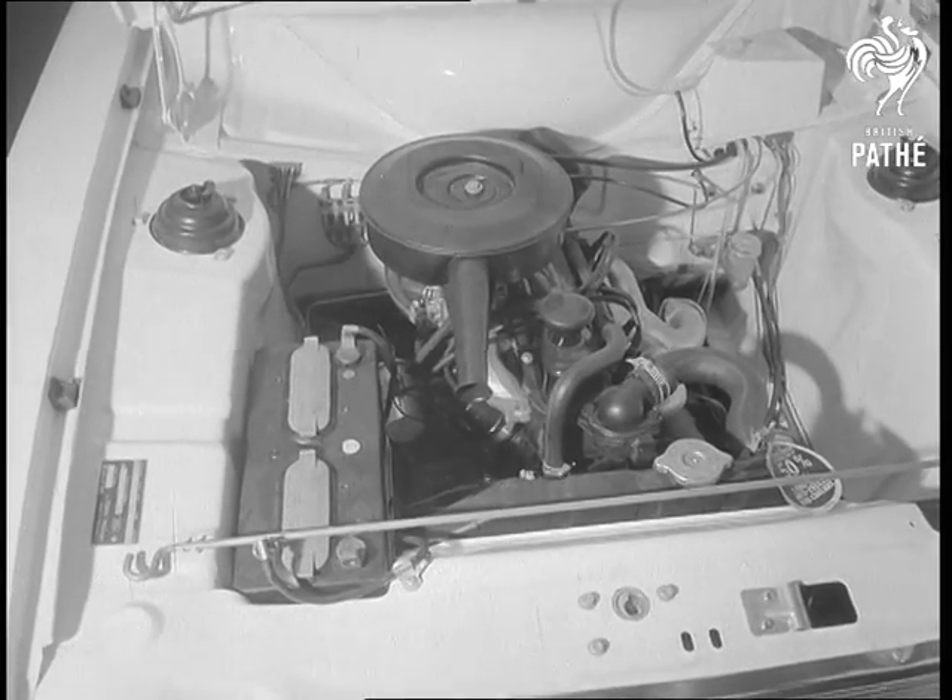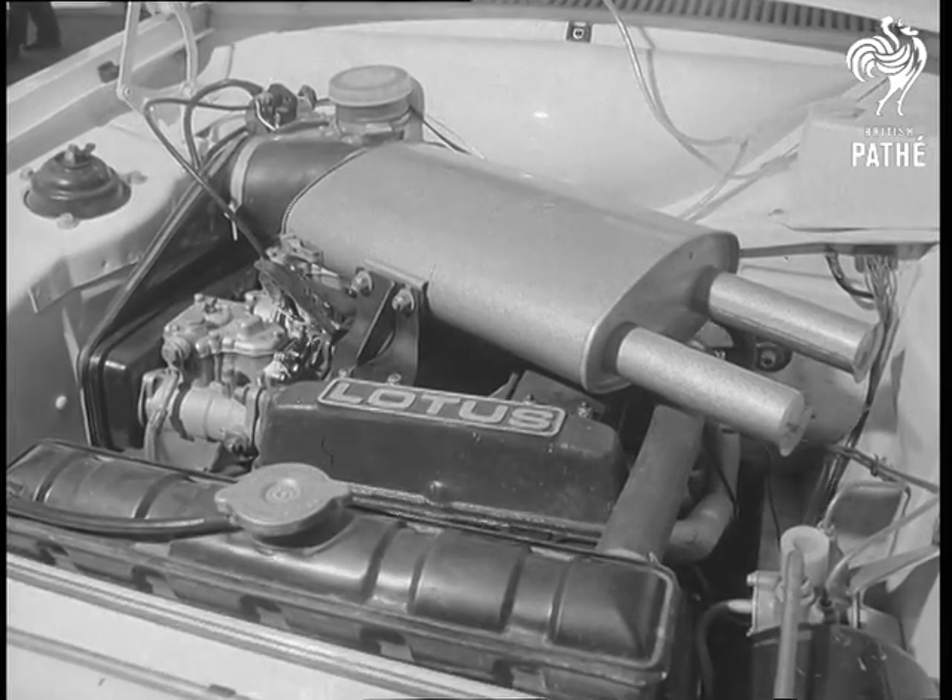It's another winner in its 1100cc form, and it goes like the wind when there's a 1600 Lotus engine providing extra push.